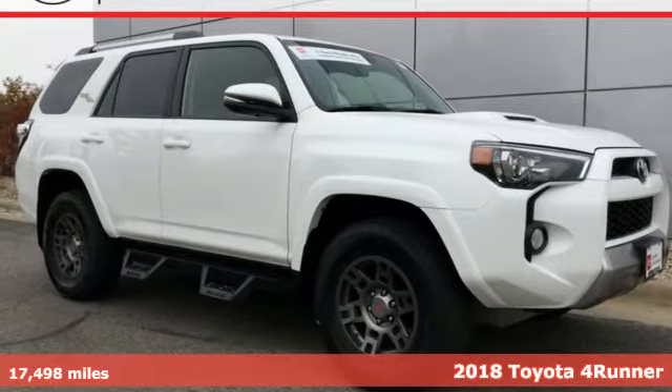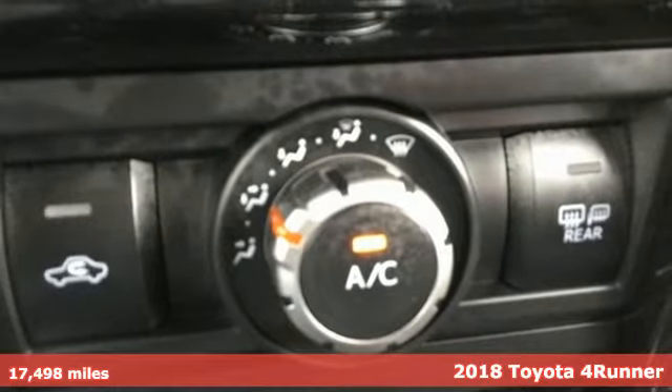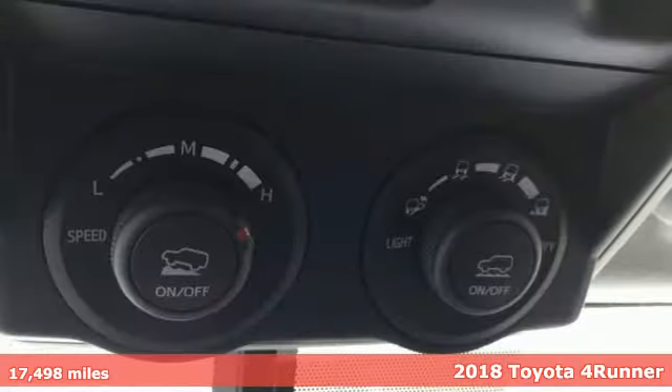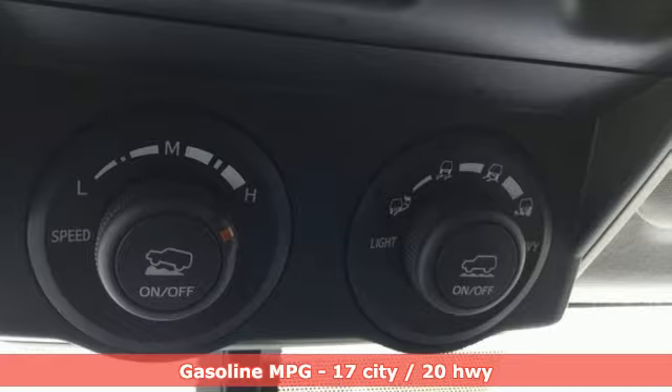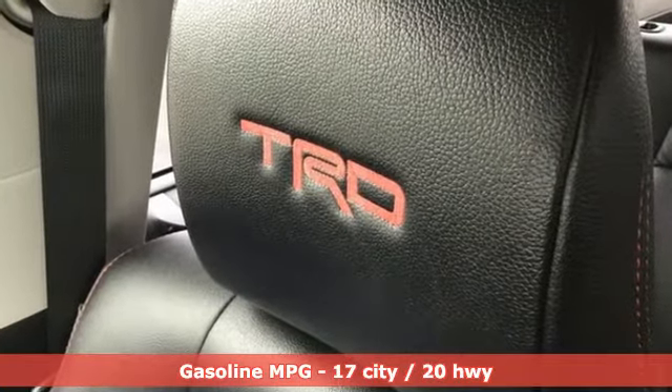Here's a 2018 Toyota 4Runner. Roam the vast unknown in this 4Runner — a rugged SUV with plenty of room for passengers and backpacks, plus all sorts of creature comforts. And with features like these, every drive is a pleasure.